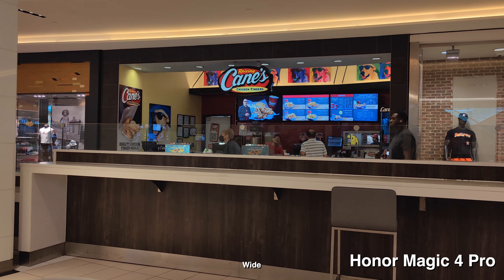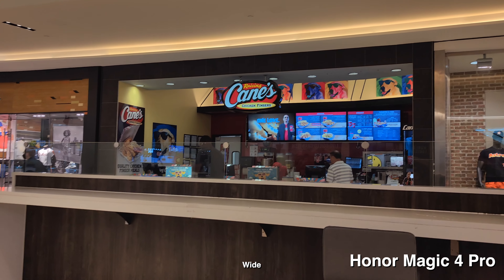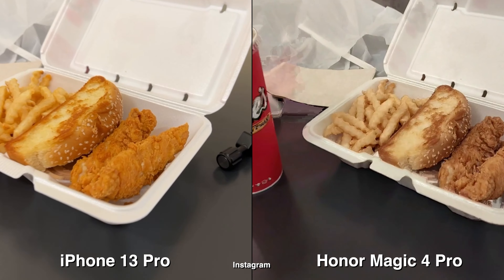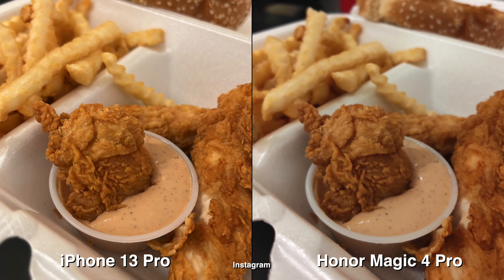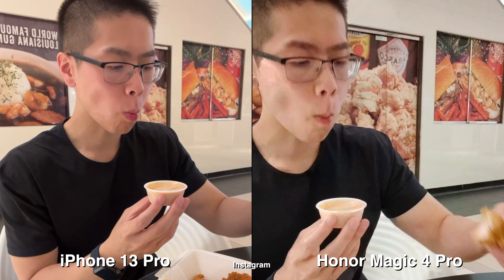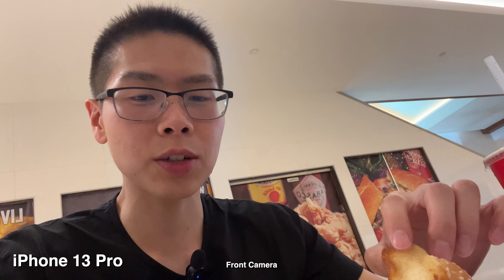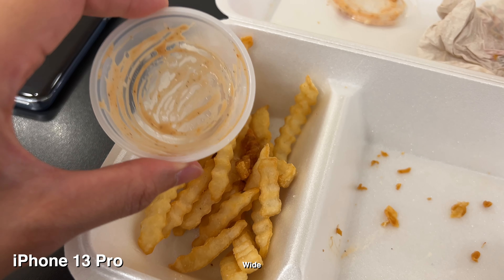Since I don't have a Raising Cane's near my area, I might as well try it here. I heard their chicken and especially their sauce is pretty good. Using the Instagram camera app, the colors definitely pop and look more delicious on iPhone — on Honor it looks more bland. The taste is actually pretty good though; the chicken is soft and lightly crispy, and the sauce is the best part.